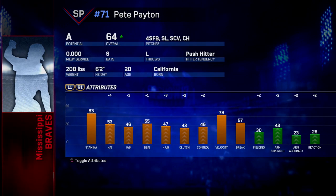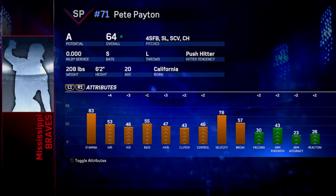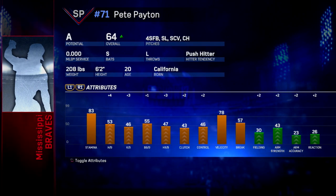With that being said, that's going to wrap things up here for this edition of the Atlanta Braves Prospect Profile, going over left-handed starting pitcher Pete Payton. I've been your host, Jersey Bourne, and I'm saying goodbye.